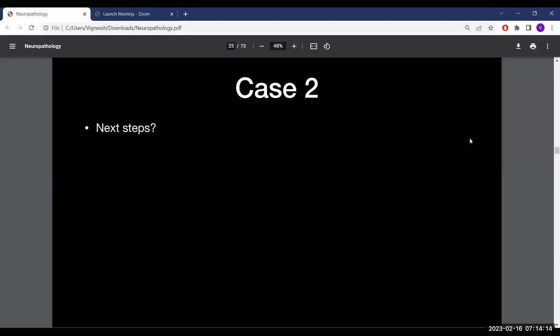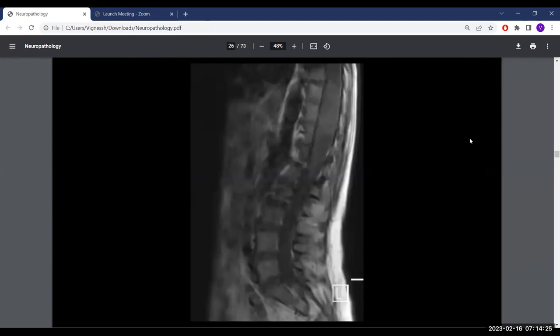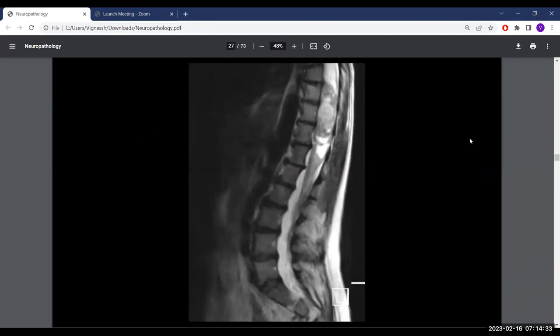The next step is imaging — thoracic and lumbar MRI. On T2 of the thoracic spine, there is an intradural intramedullary tumor extending from approximately T9 to T12, with a cystic component visible.